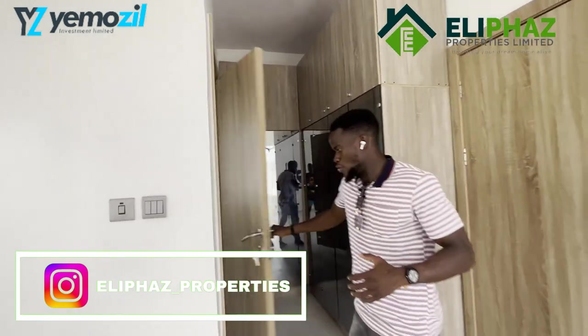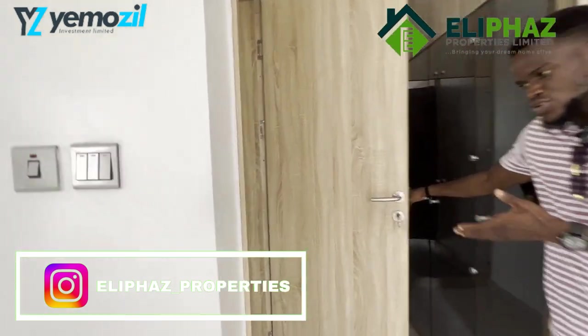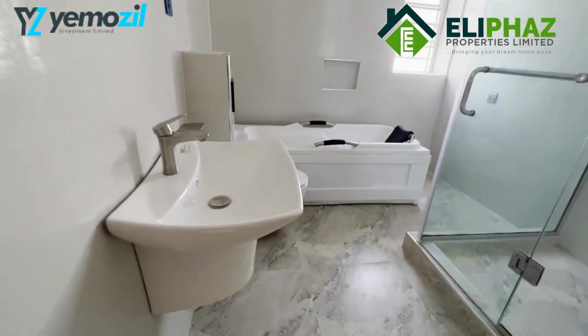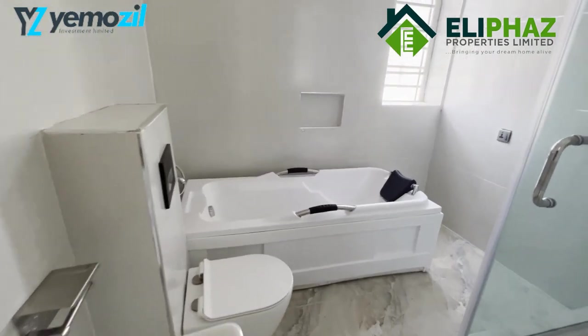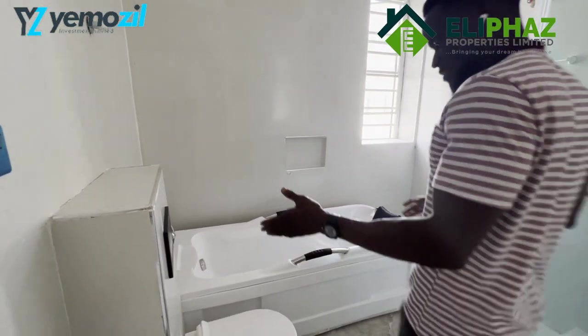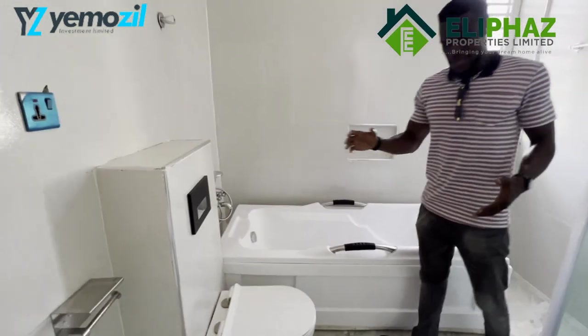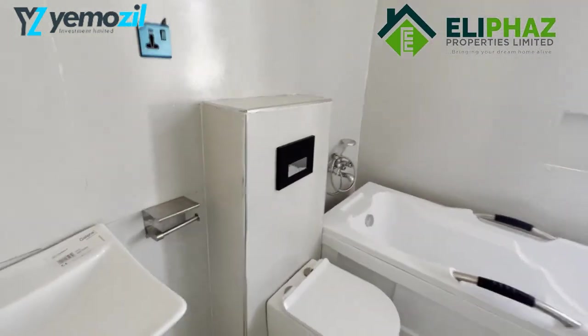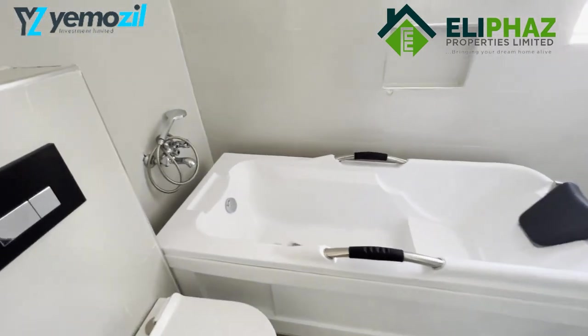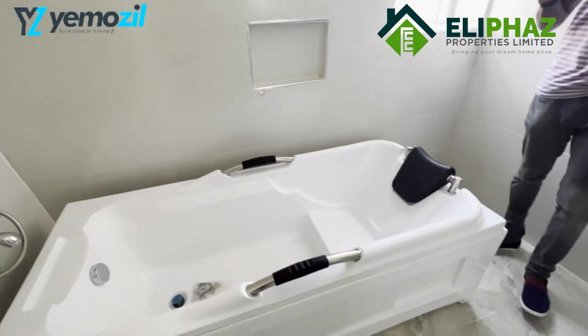You also have the master ensuite. This toilet comes with a cubicle, a jacuzzi, and a well-concealed toilet. You also have proper space management with washing and bathing facilities installed. This is an exclusive property, trust me — what do you think about this? This is a beautiful property.